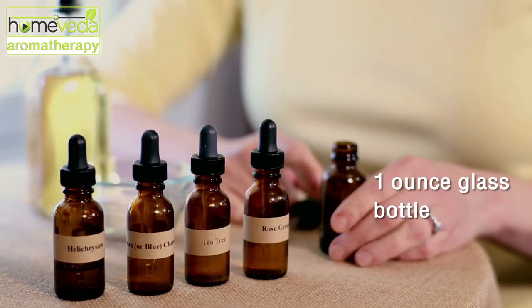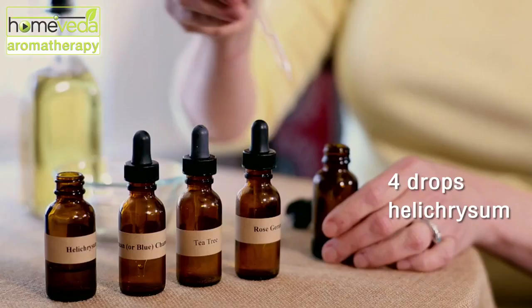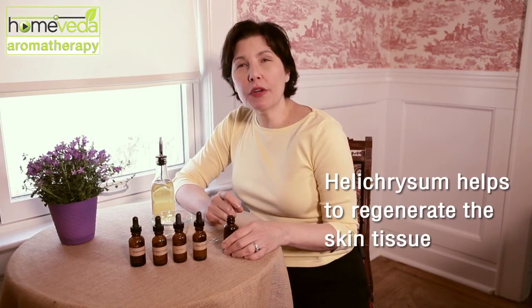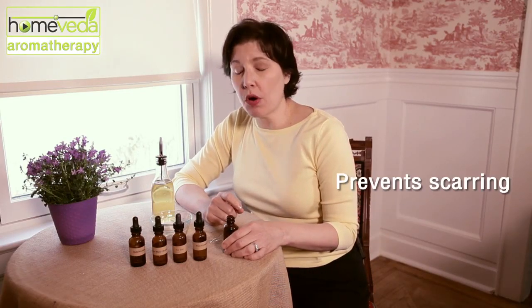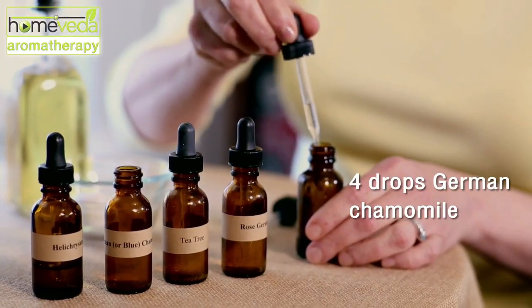For this blend you need a one ounce glass amber, blue, or green bottle — we have the amber. Start by putting four drops of helichrysum in the bottle. Helichrysum helps to regenerate the skin tissue and can prevent scarring. Then add four drops of German or blue chamomile, which will really provide relief from itching.